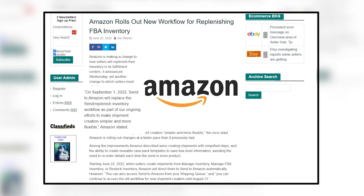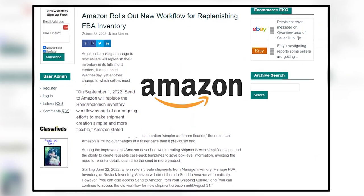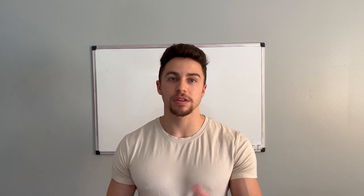For those of you that don't know, Amazon has put out a notice that on September 1st, they will be transitioning their old workflow into the new workflow. So if you guys have not started using the new workflow, or you're just a brand new seller, this is a perfect time to watch this video because they will be mandating all sellers to move to that new workflow on September 1st.